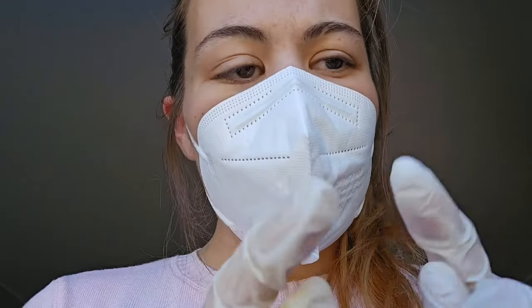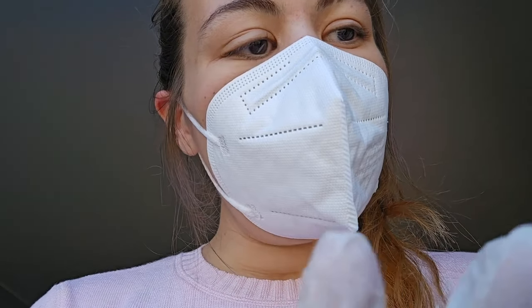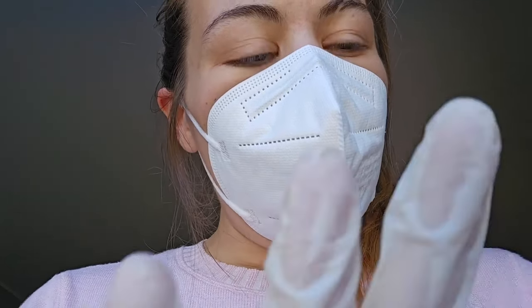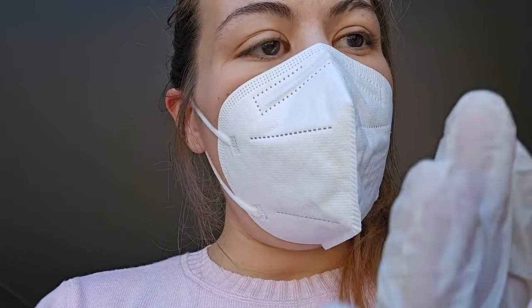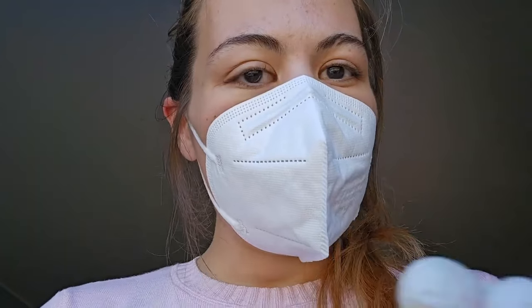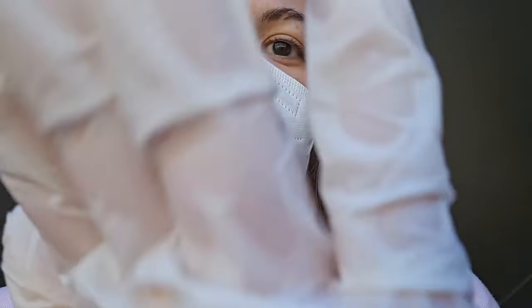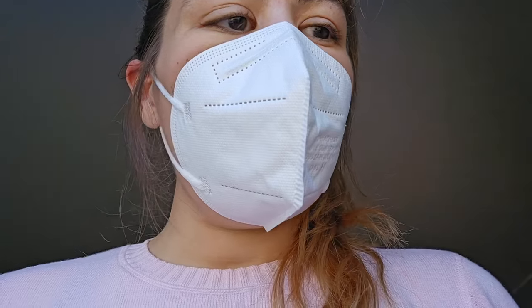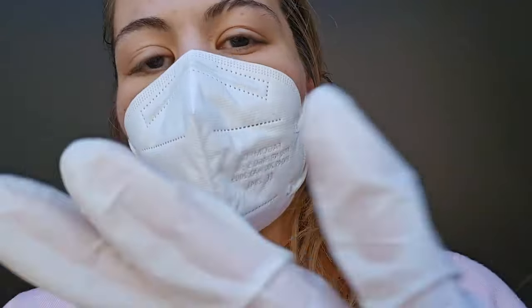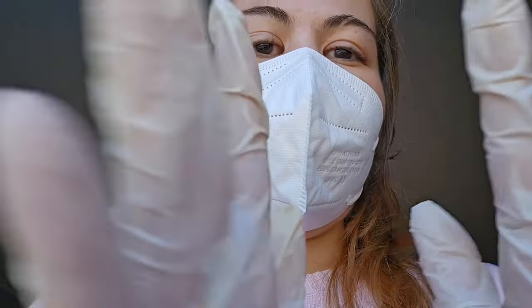This should not burn at all, so if it does, do let me know, while I just pat the cream on the affected areas. Just pat, pat, pat, pat — just a moment. There we go. Good, wonderful.